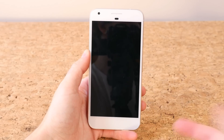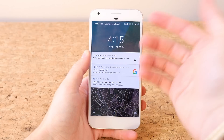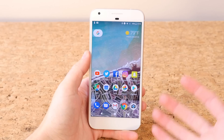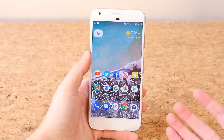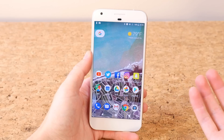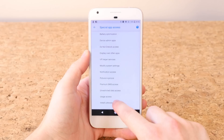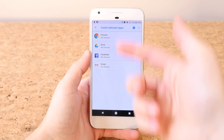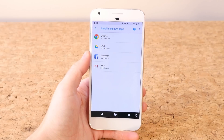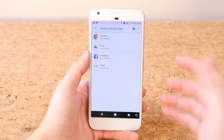Android Oreo adds the ability to double tap the screen to wake it up, and if you have a message you can quickly reply to it straight from the ambient display. Also, with Android Oreo you can whitelist app installations from Google Chrome, Drive, Gmail, and various other third-party applications like Facebook, so if you were to download an APK from your favorite site via Gmail it can be installed without any issue.